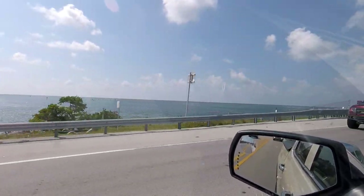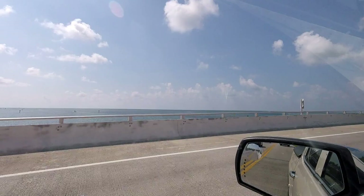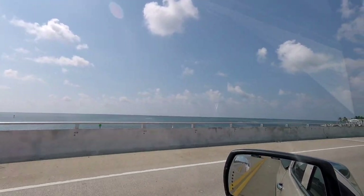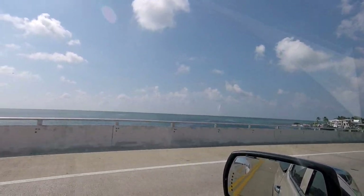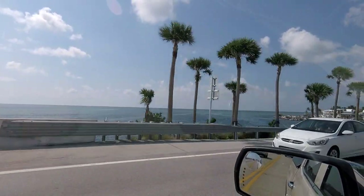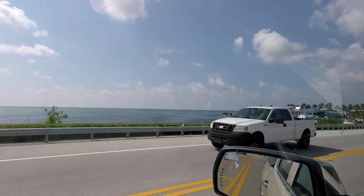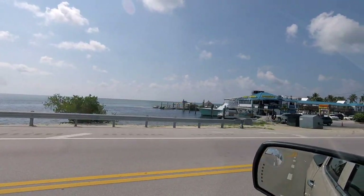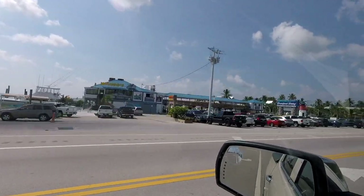Passing over the Whale Harbor Bridge, getting on to Isla Mirada — actually, Matacumbe. Look how pretty the water is. Spent many a day spearfishing under that bridge, catching tropical fish.